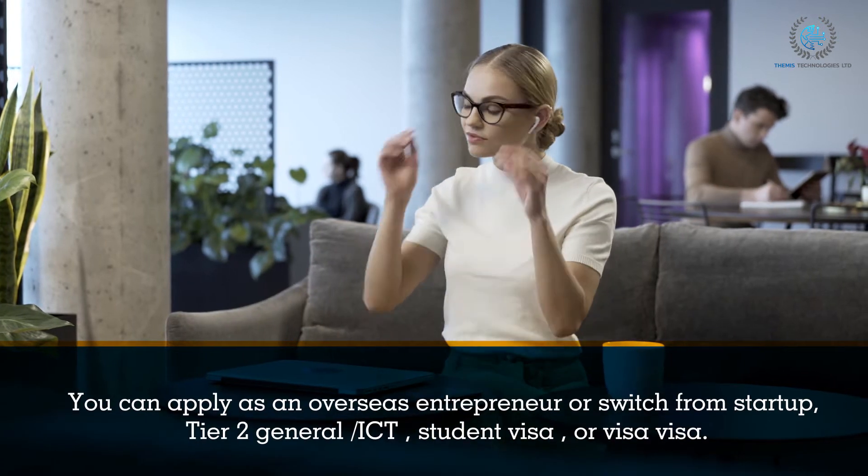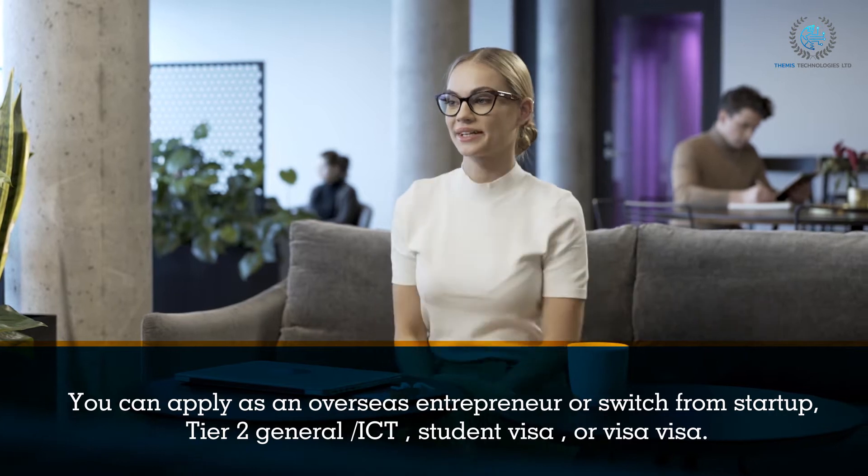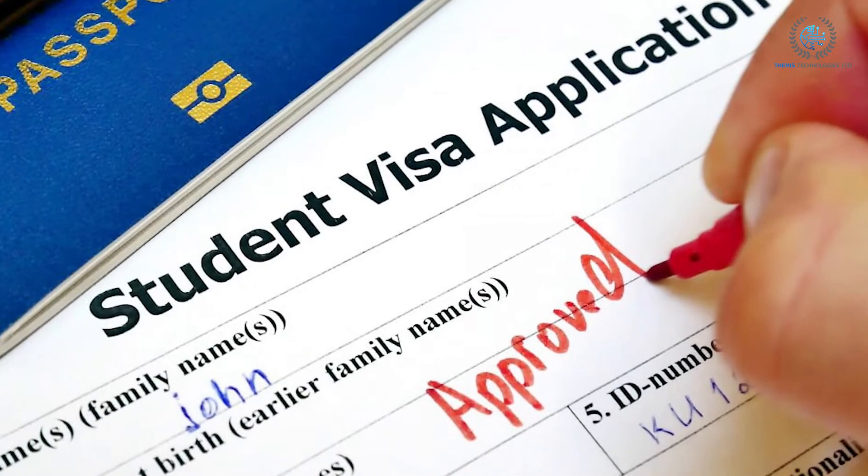You can apply as an overseas entrepreneur or switch from a Startup, Tier 2 General, ICT, Student Visa, or Visitor Visa.